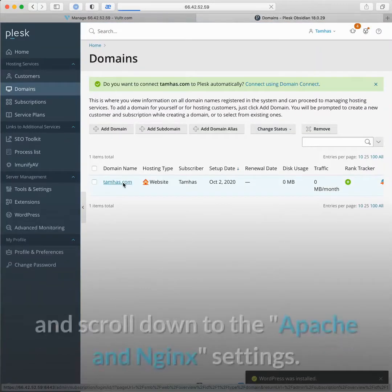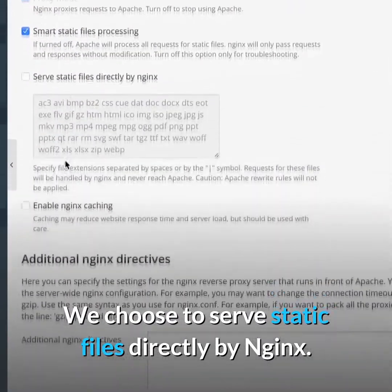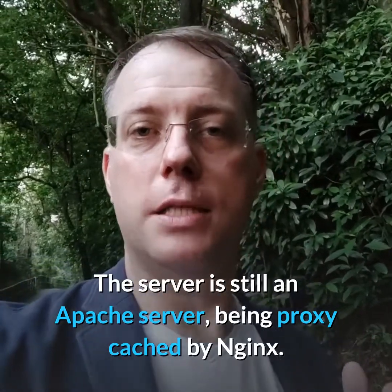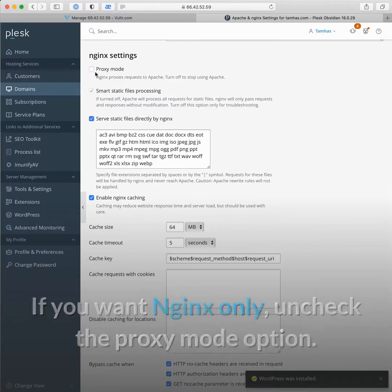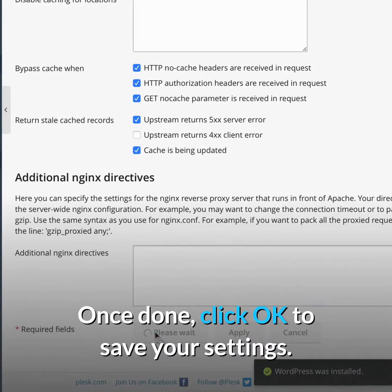Next we click into our domain and scroll down to the Apache and Nginx settings. We choose to serve static files directly by Nginx and we enable Nginx caching. The server is still an Apache server being proxy-cached by Nginx. If you want Nginx only, uncheck the proxy mode option. If you're using WooCommerce, you should Google which settings to use here. Once you're done, click OK to save your settings.